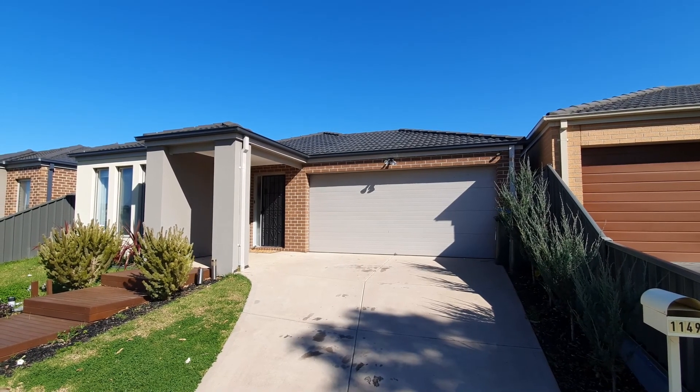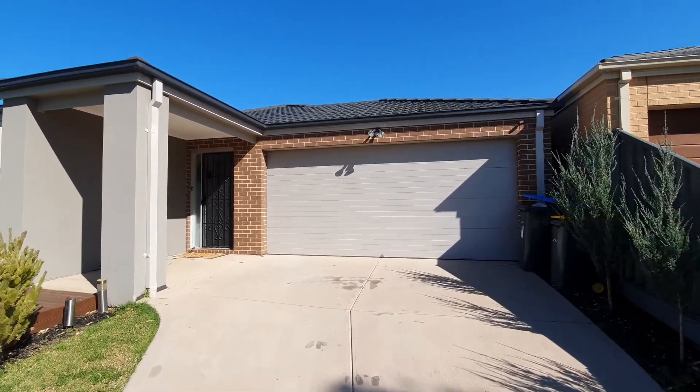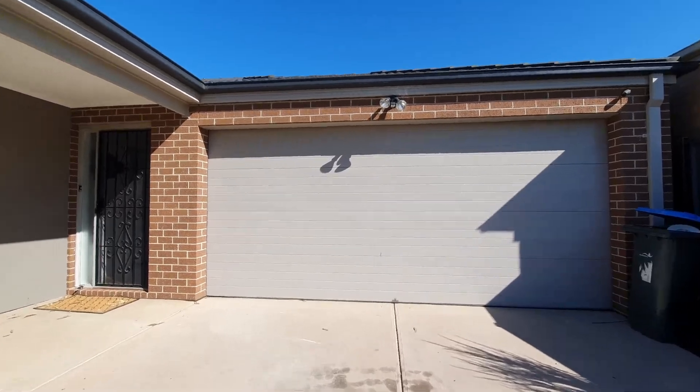We're here today at 1149 Eysen Road in Wyndonvale. As you can see, double lock-up remote garage.